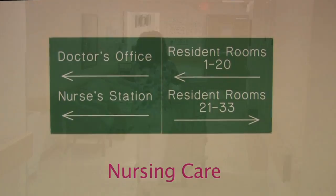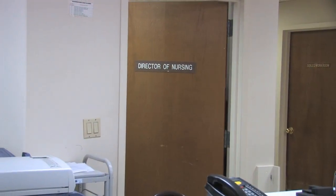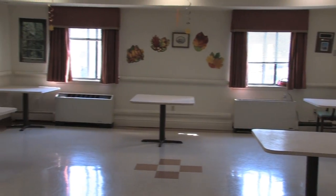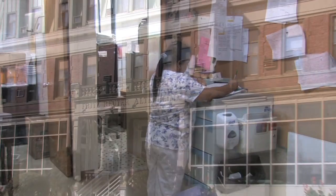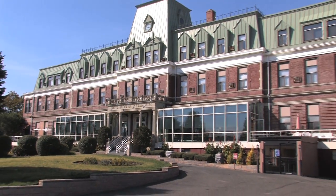Our nursing care facility provides 24-hour nursing care by registered RNs, LPNs, and certified nursing aides in a semi-private room. Three meals are served in the dining room. All medical care is covered when you become a member of the Fritz Reuter family — doctors, specialists, and physical therapists all come to our facility. Call today to schedule a tour.